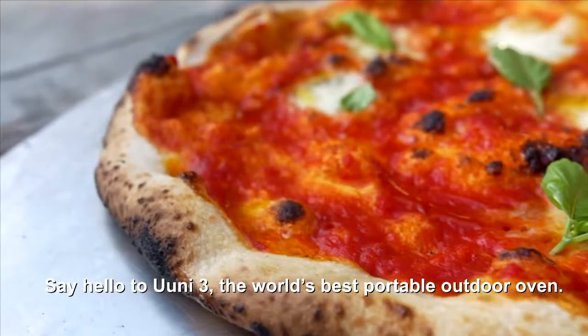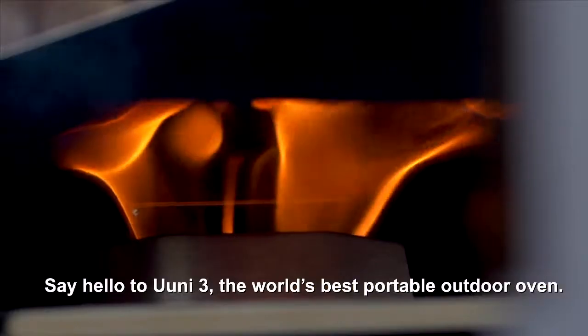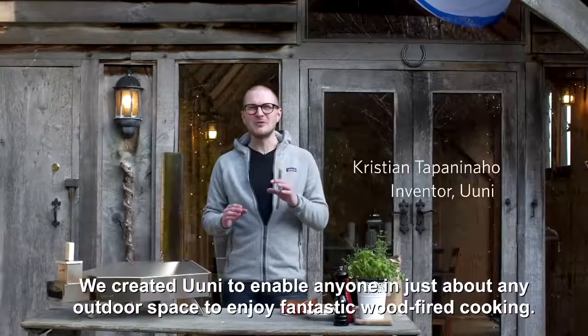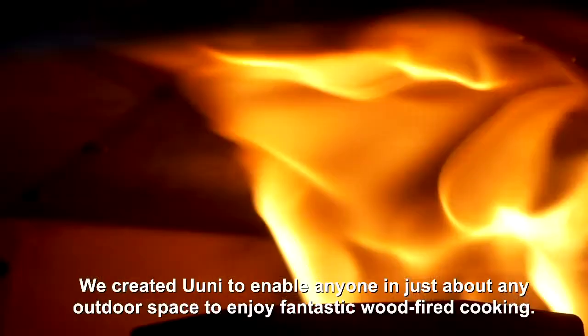Say hello to Uuni 3, the world's best portable outdoor oven. We created Uuni to enable anyone in just about any outdoor space to enjoy fantastic wood-fired cooking.